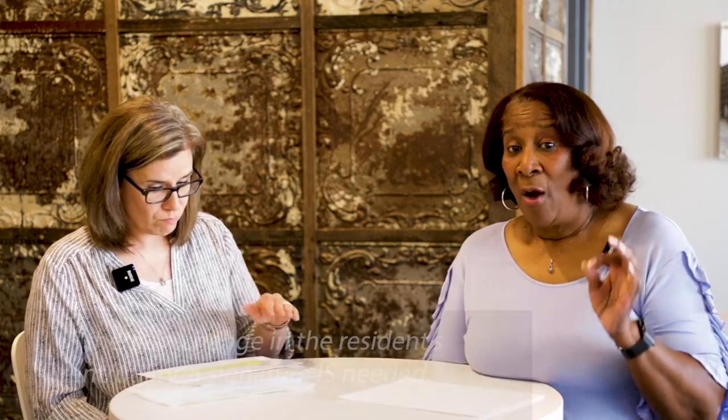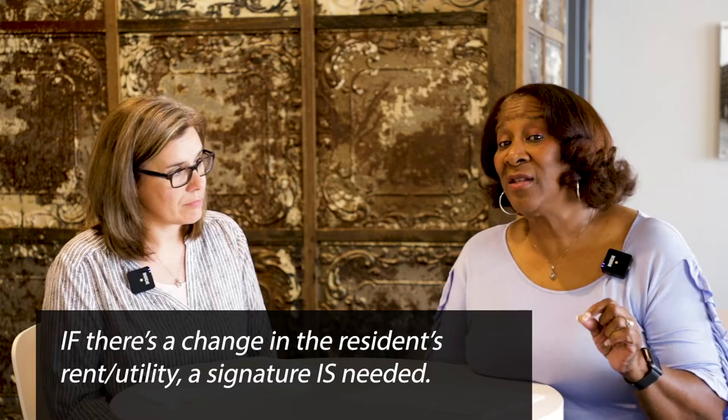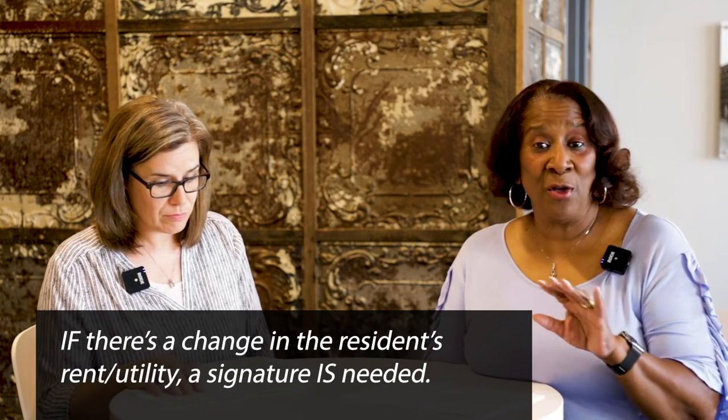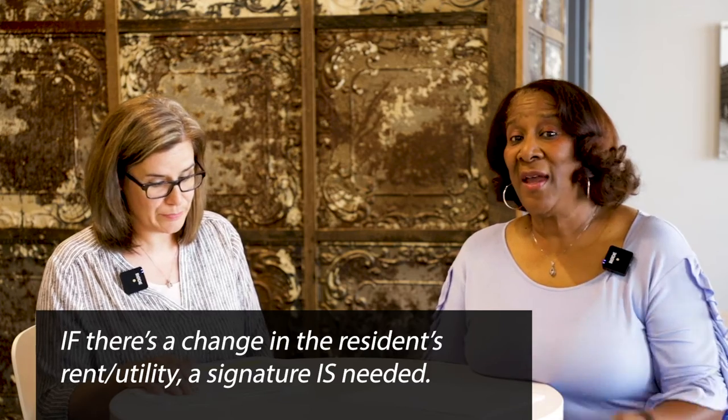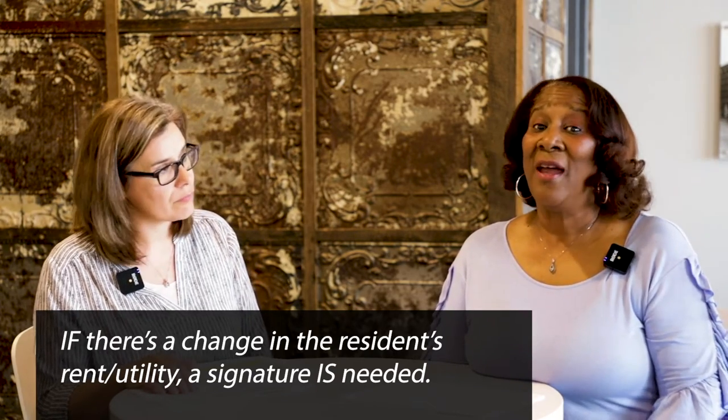And the gross rent — remember — the 59A only has to be signed if there's a change in the resident's portion. If there's a change in their rent or a change in their utility amount, then they have to sign. Other than that, you, the owner-agent, have to make sure that you sign it.